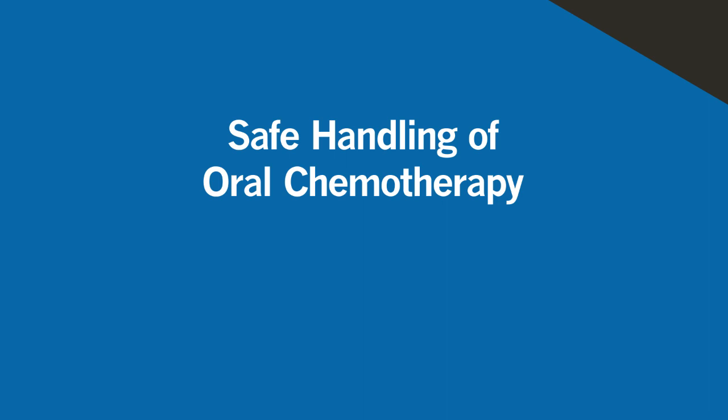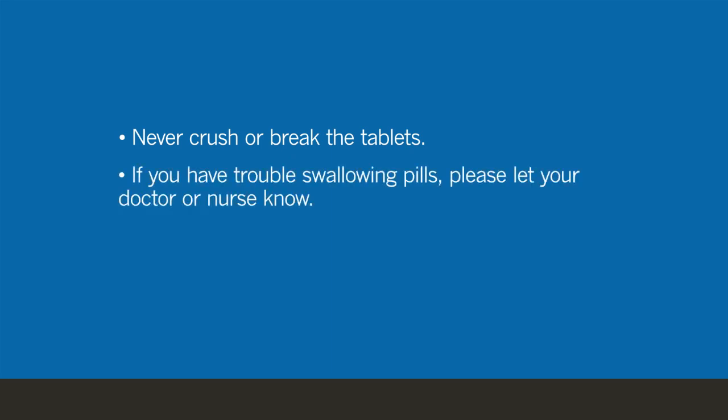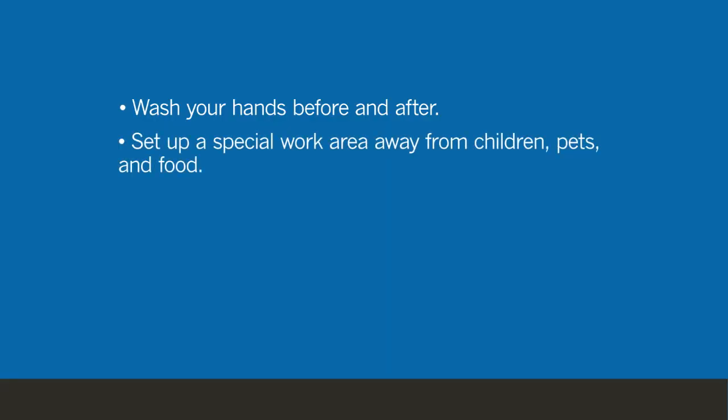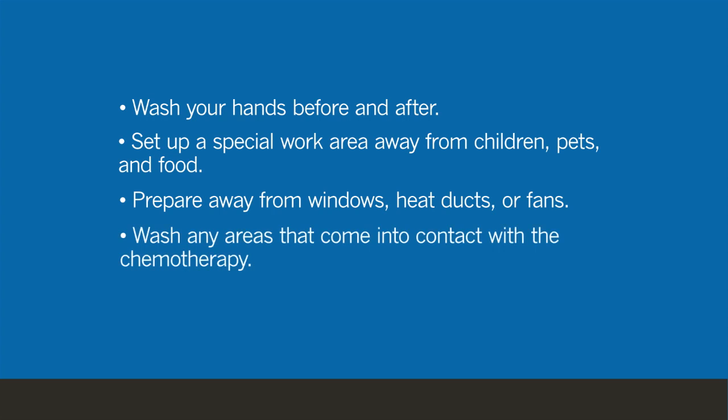Taking your medication at home will be very important for you. You'll have to set up a special area dedicated to getting your pill ready to take. Never crush or break your oral chemotherapy. If you have trouble swallowing pills, please let your doctor or nurse know — the medication may be available in a form that is easier to swallow. When you get ready to prepare your pill, make sure you wash your hands before and afterwards. We advise patients to put a paper towel down on the counter so the pill isn't directly touching the counter, and to use that as their workspace as they're preparing to take their medication.